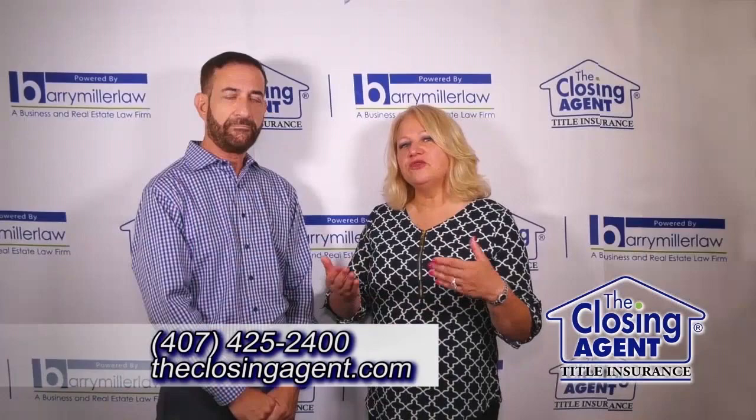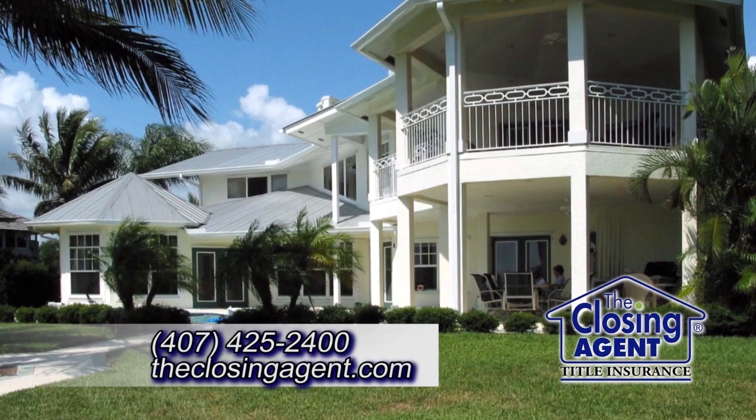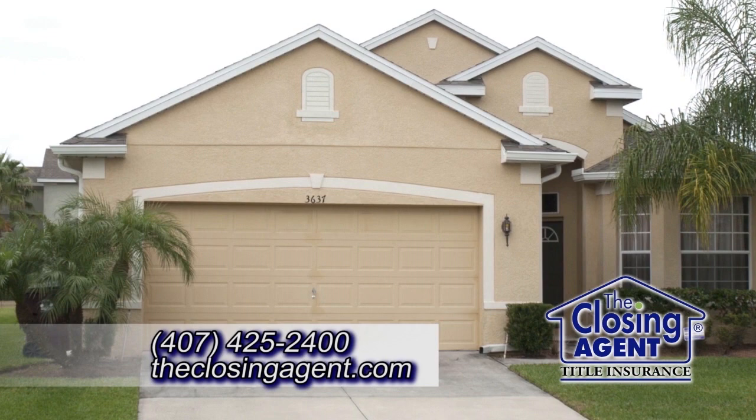In many states you have to have an attorney to do the closings, but in Florida you don't. So why is it a good idea to hire a closing agent? This is the largest purchase you're going to make in your lifetime. You need to be protected. You surround yourself with professionals.